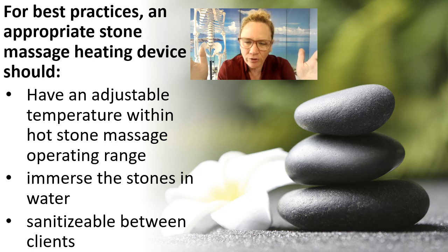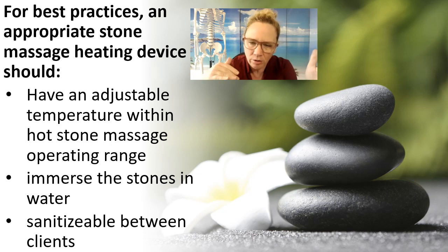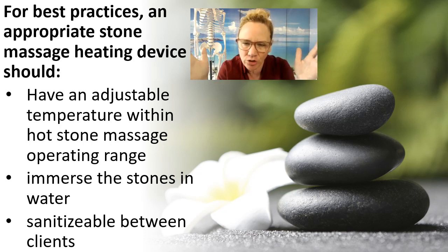Your stone bath should be a water bath. The stones should be immersed in water at all times during your stone massage when you're using those stones. Keeping the stones immersed in water is the only true way to maintain a consistent temperature. And whatever you use for your stone massage heater, it must be sanitizable. If you're using something that you can't sanitize in between clients, then that would not be an appropriate or professional stone heater.